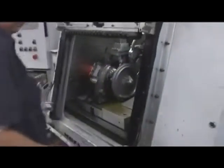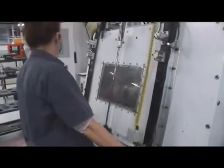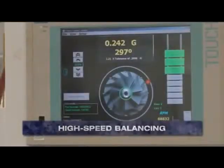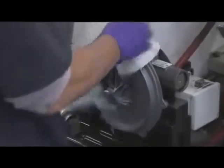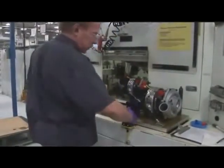Turbochargers must be perfectly balanced in order to operate properly. That's why our turbine shaft assemblies are subjected to a state-of-the-art high-speed balancing process at over 100,000 RPM. This is done to ensure optimum balance, resulting in maximum bearing life and quiet operation. Once a turbocharger is assembled, it is tested again on a high-speed balancer.